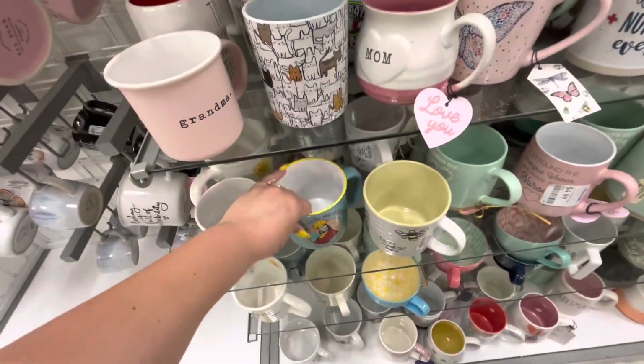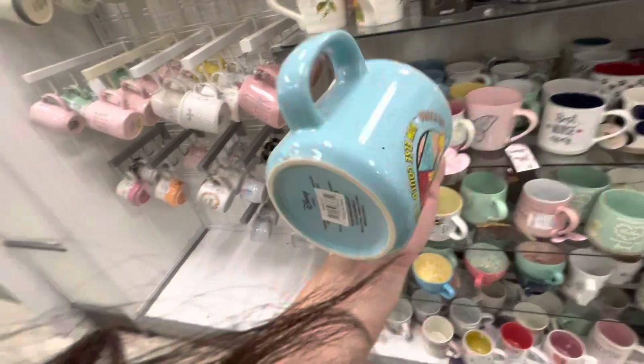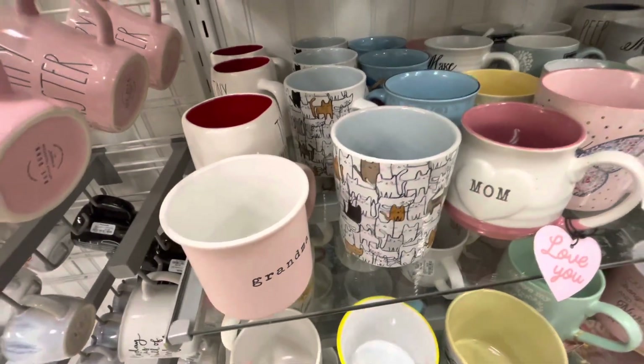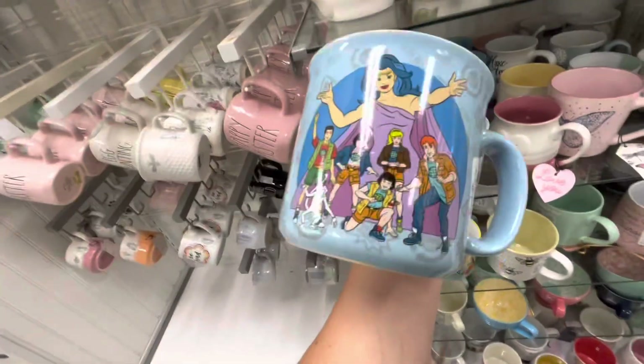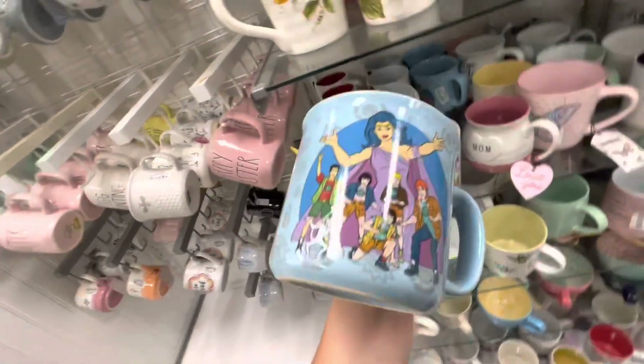They also have this - like the Emperor's New Groove - 4.99, it's double-sided. That cute kitty one with a bunch of kitty cats. They have what is this - Captain Planet - and these guys here, is that like Scooby-Doo? I don't know - 4.99.